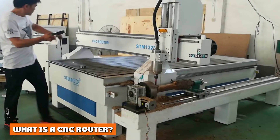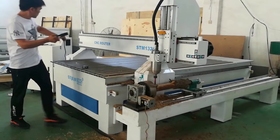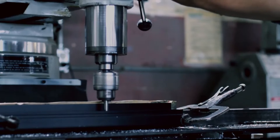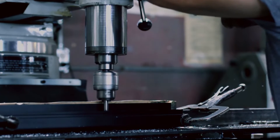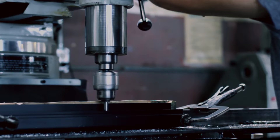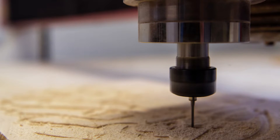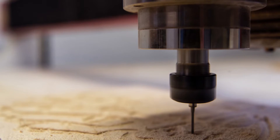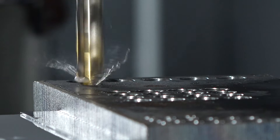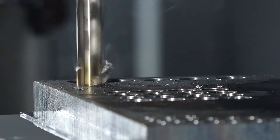CNC routers distinguish themselves by the materials they can handle. CNC routers aren't designed to cut hard materials like steel and titanium. Instead, you generally use routers to cut softer materials like plastic, foam, and wood. Some routers can also work with soft metals like aluminum. One reason CNC routers can only handle softer substances is because of the way they deliver power to the cutting tool. Routers cut much faster than mills, but they have less torque since they use rotational speed to drive the force to the tool.